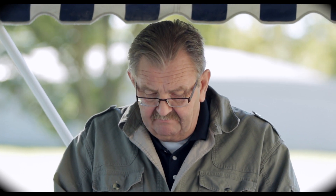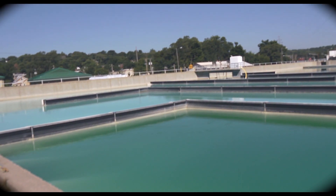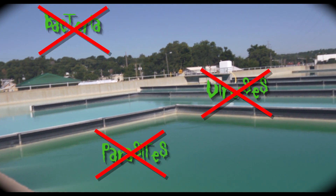After sedimentation, clarification, and softening, the water is getting cleaner, but it's still not safe to drink. Next, we'll explore the third basic step, and that's called disinfection. Here we add chlorine and ammonia to the water to kill all the tiny organisms you can't see, like bacteria, viruses, and parasites, that could make you sick.